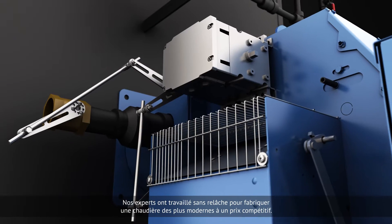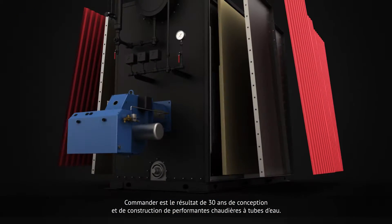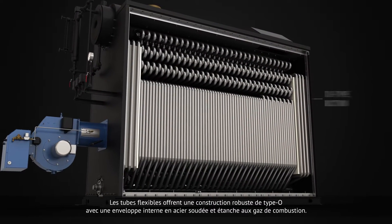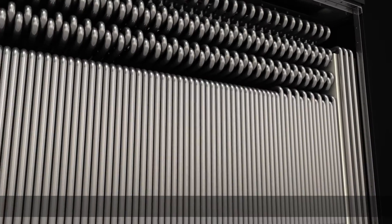Commander is the result of 30 years of engineering and building high-performance water tube boilers. Our flexible tubes offer a robust O-type construction with a bent tube convection section.